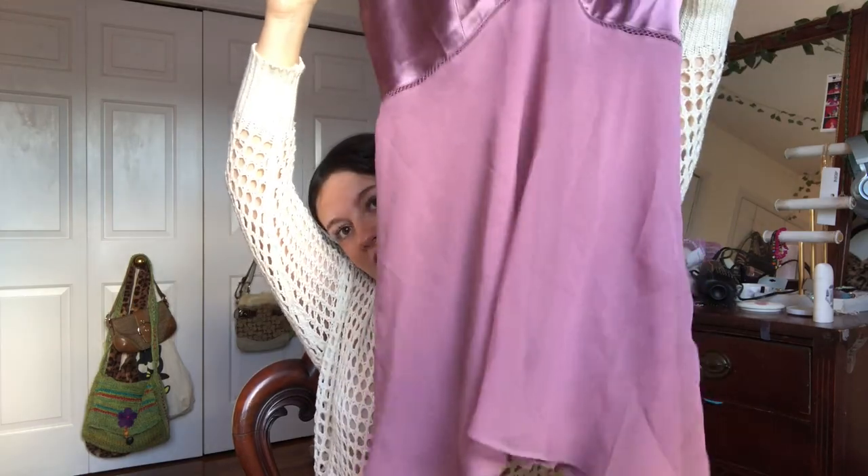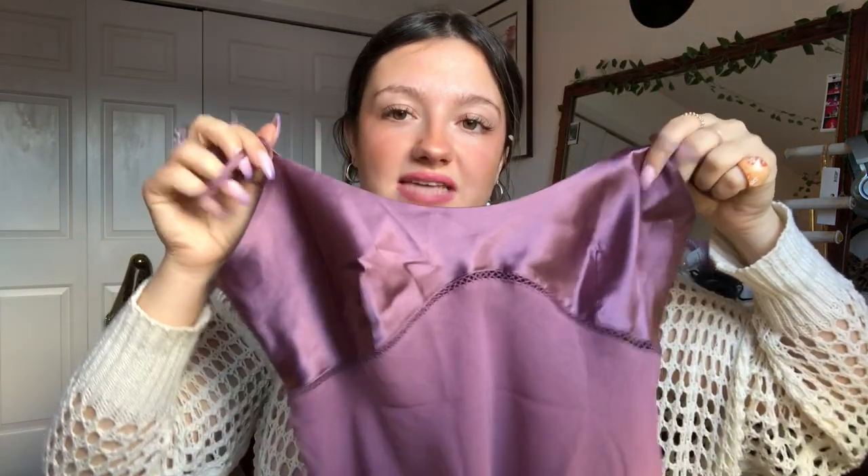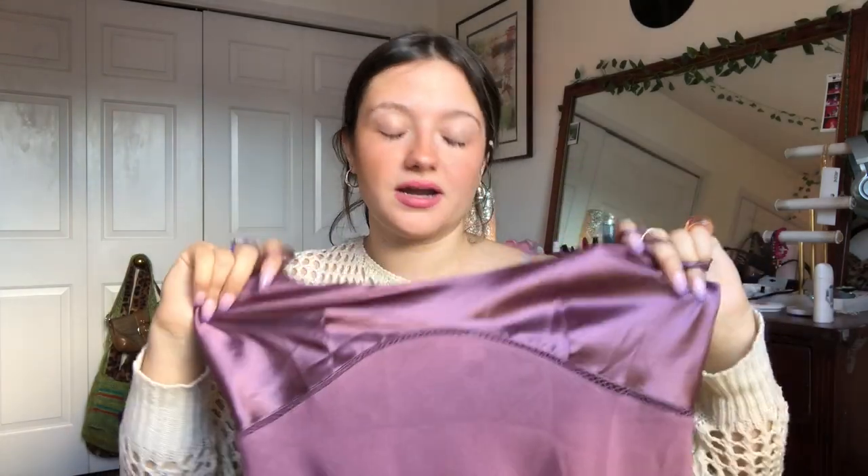I actually wore this to bed last night and I felt like an absolute princess. It's a Victoria's Secret little slip dress, and the color is just absolutely gorgeous. And it's not see-through — like it looks like it would be see-through, but it's not. And then it's just like this satiny little top part. I think it's so flattering on and I'm keeping this because I love it. I wish I had it for New Year's though, because I feel like I would have worn that with some high boots and just rocked it.